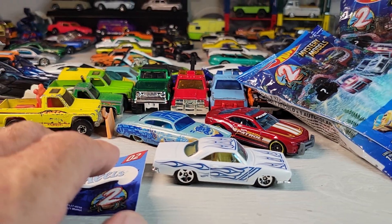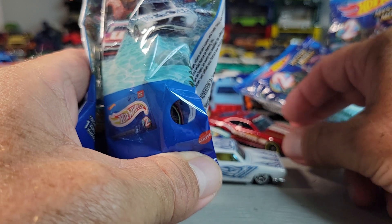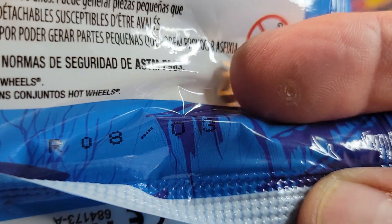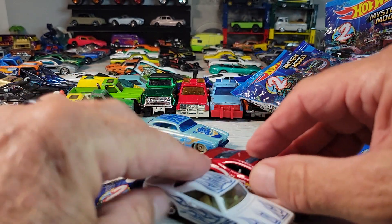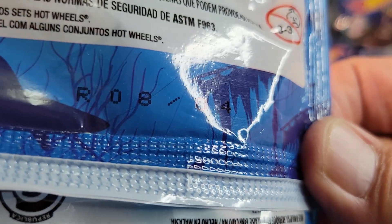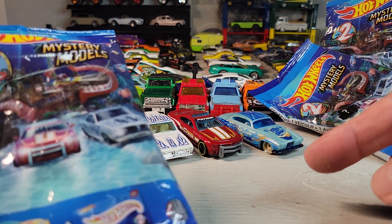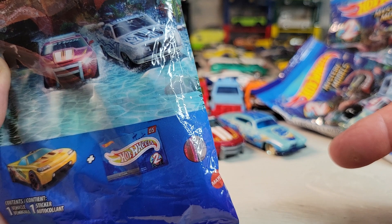Now these are all supposed to have something to do with ocean themes. So car number three is this one — I'm gonna hold off on that one right now. So I've got number two, number three, and I think this is number eight. So what's next ought to be number four. There's the Barracuda, there's the Camaro. I didn't get number one — I think it's the Chevy Sonoma or GMC. So let's open it.